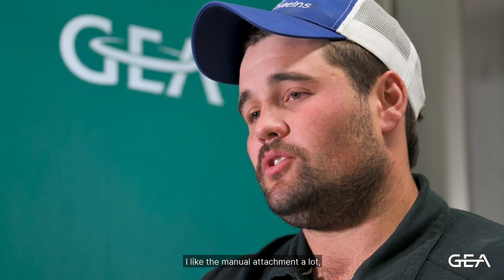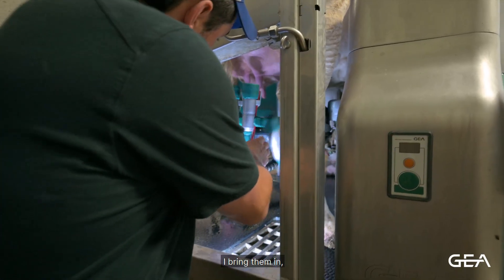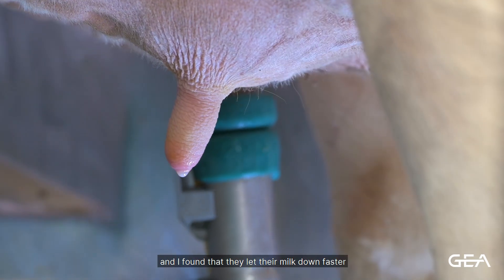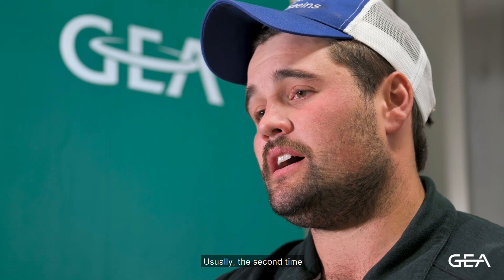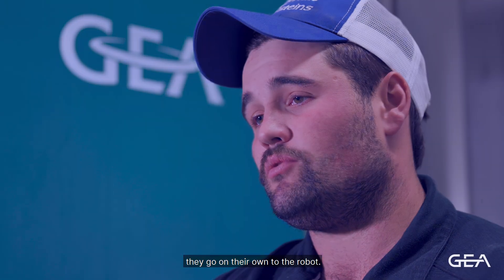I like the manual attachment a lot, especially on a fresh two-year-old. I bring them in, make sure they're eating their grain and comfortable before I put the milker on. I find they let their milk down faster and they kick less, and they're more apt to come back in on their own. Usually by the second or third time you put them in the pen, they go on their own to the robot.